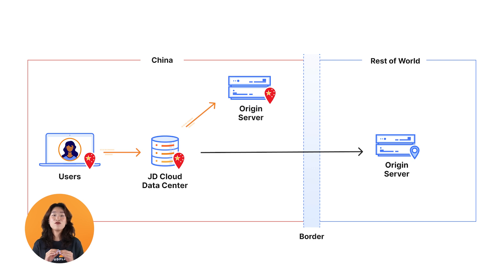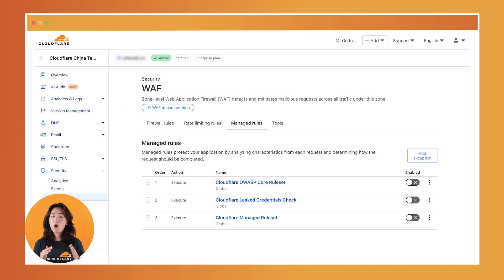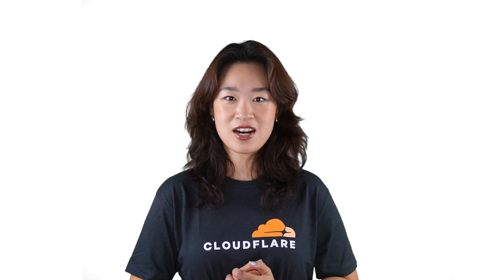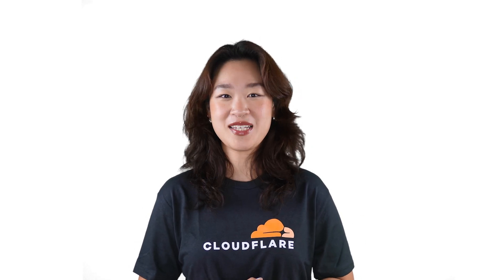These data centers are fully integrated with Cloudflare's global network. You'll have access to the same configuration tools for cache, WAF, origin rules, and other settings, all within a single dashboard. The same goes for nameservers in mainland China. If the majority of your users are located within mainland China, we offer the option of an in-China nameserver that will help speed up DNS resolution.